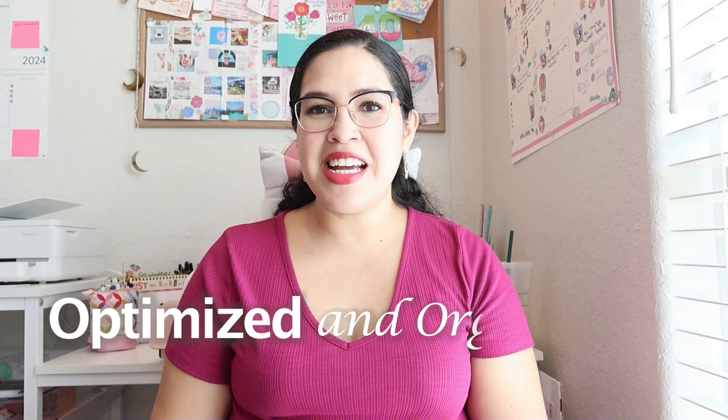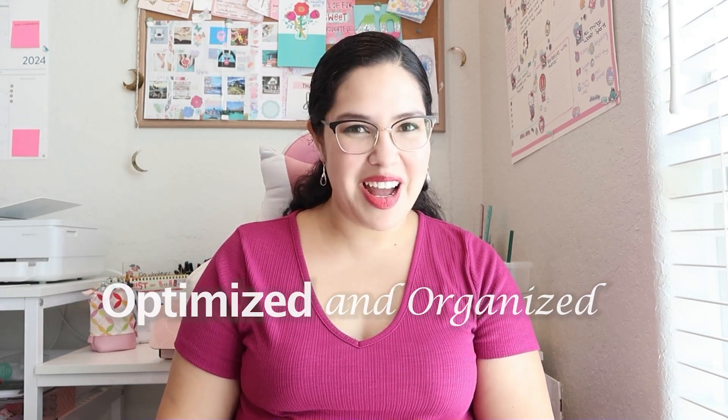Hello planner friends, my name is Sarah and I love sharing tips and tricks to help you stay optimized and organized and have fun at the same time. This is no surprise — y'all know if you've been following me that I love Erin Condren.